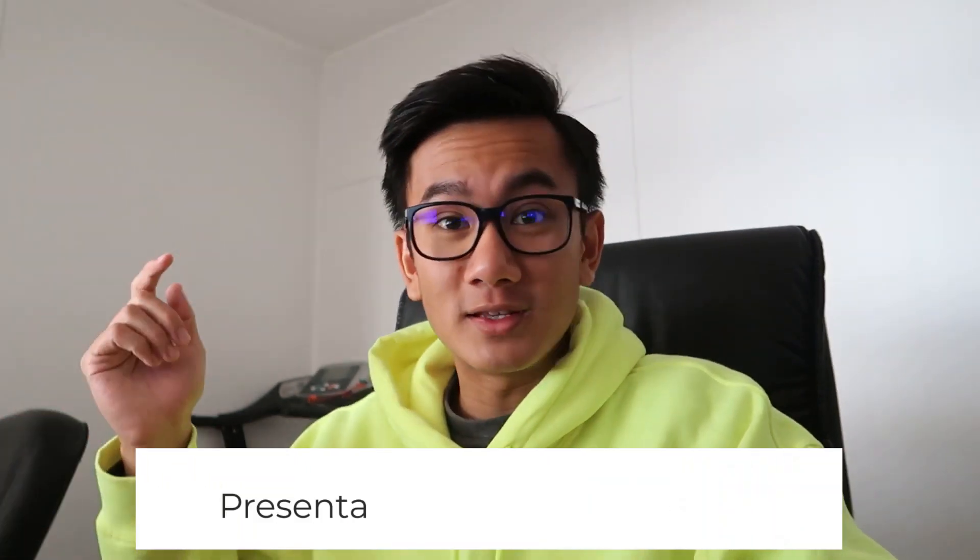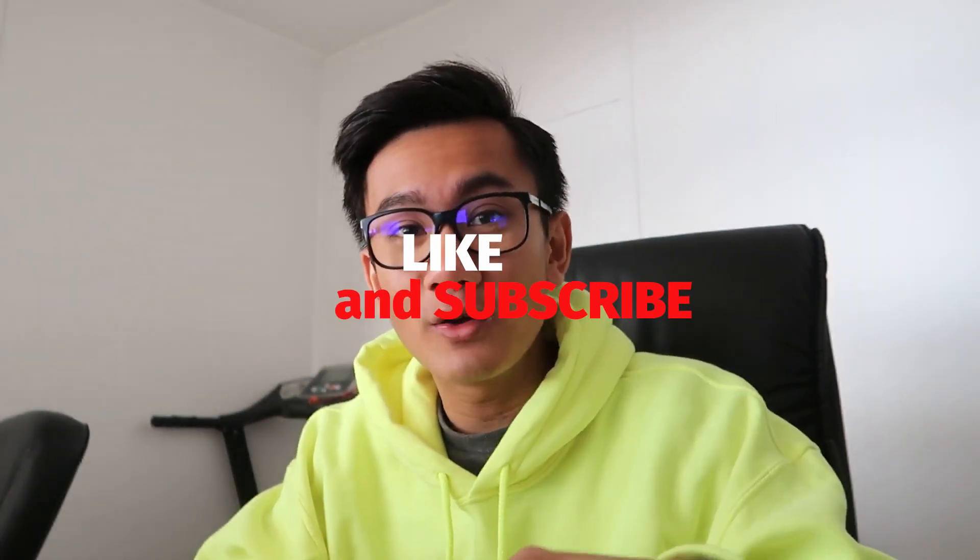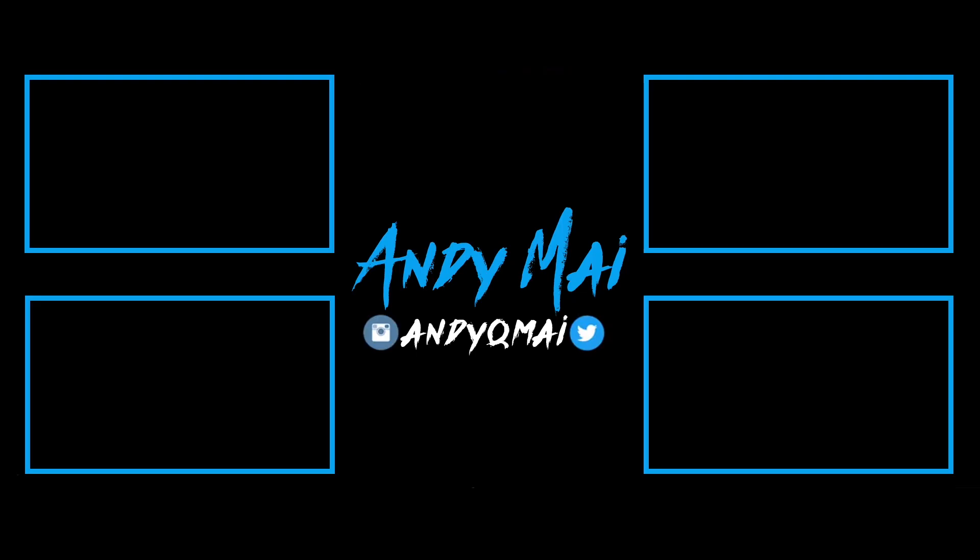I'm going to be linking this PowerPoint in the description below and giving it away for free — that's what I'll do for all future videos. There are also a bunch of other free resources in the description below, so definitely check those out. If you liked the video, drop a like, and if you have any questions, drop them in the comments — I've been answering everyone. Don't forget to subscribe, I'll see you tomorrow!